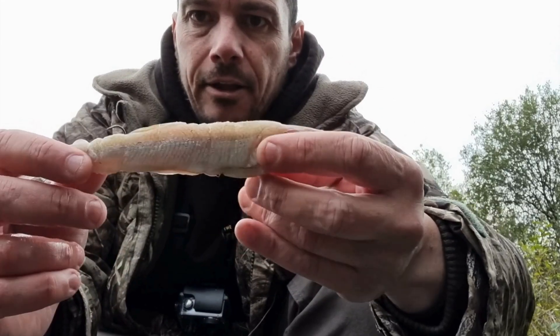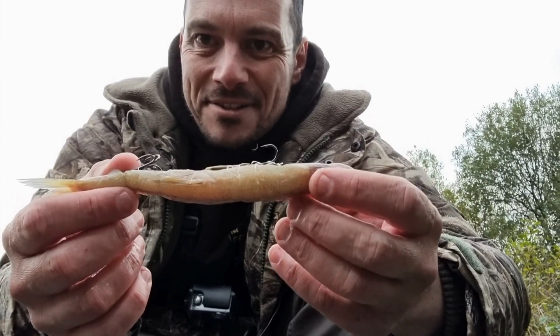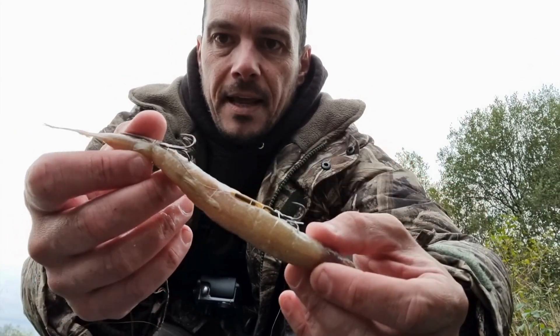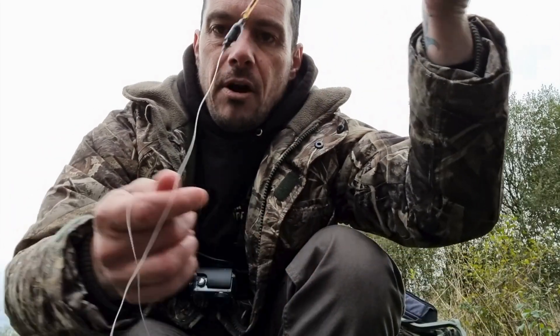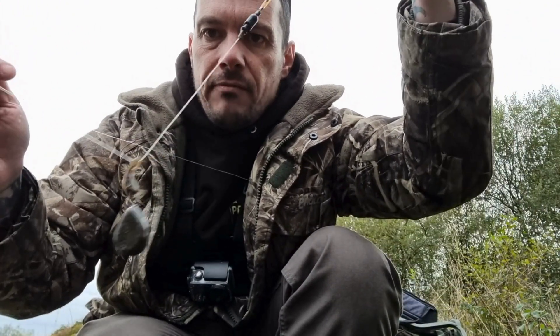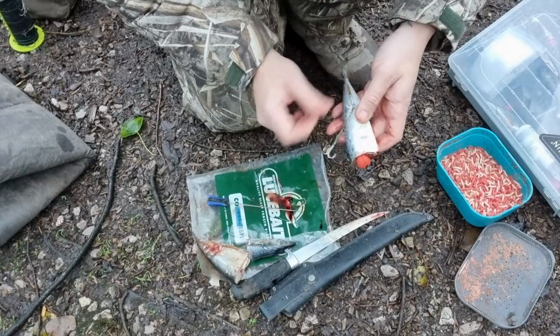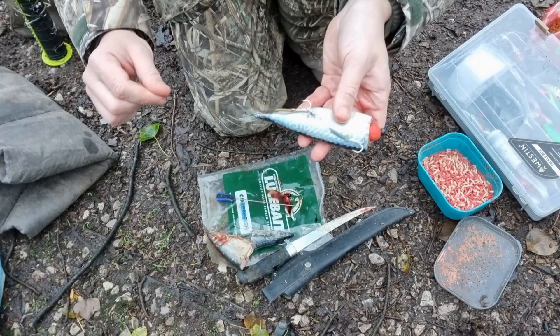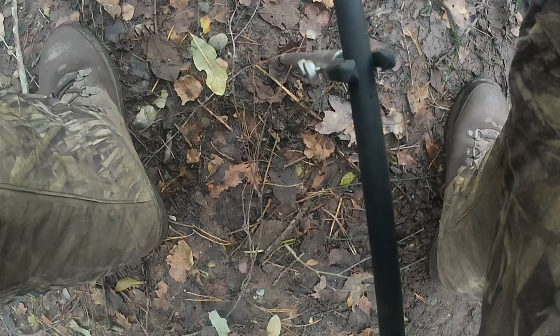Take smelt or roach, for example — less oily, but brilliant for size and profile. If I'm using them, I'll nick them open or add oil to balance things out. You don't need to inject mackerel, but I do, because I've seen the benefits over the years. Predator fishing is all about experimenting — it's the personal journey and seeing what works on the day.